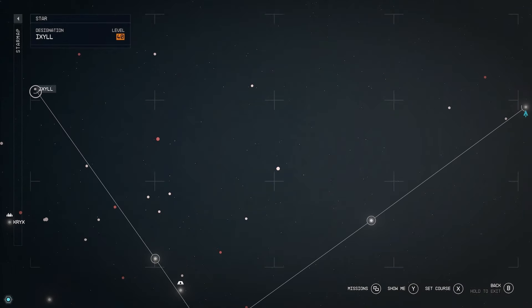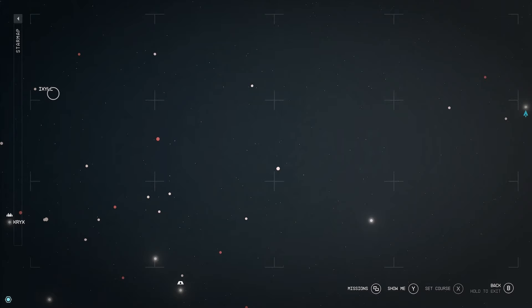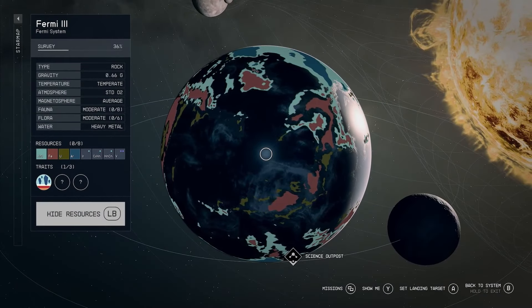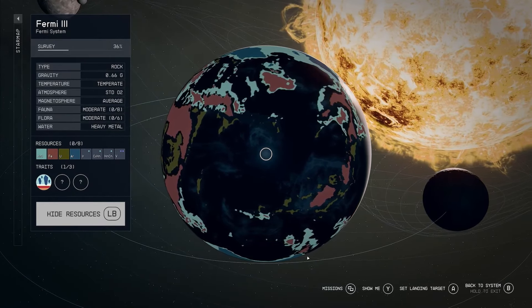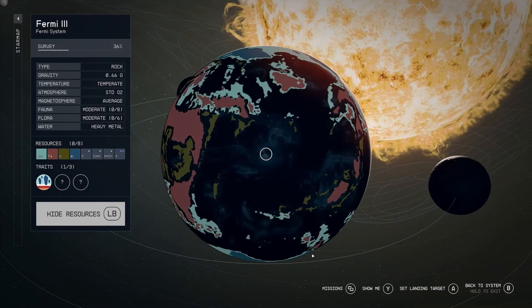Interestingly enough, the rotation of the planet is roughly the same speed as Earth, making the day's year last for 26 hours. If you're looking for it, Fermi 3 is due almost directly to the galactic east of the Ixl system and to the galactic northeast of the Maal system.